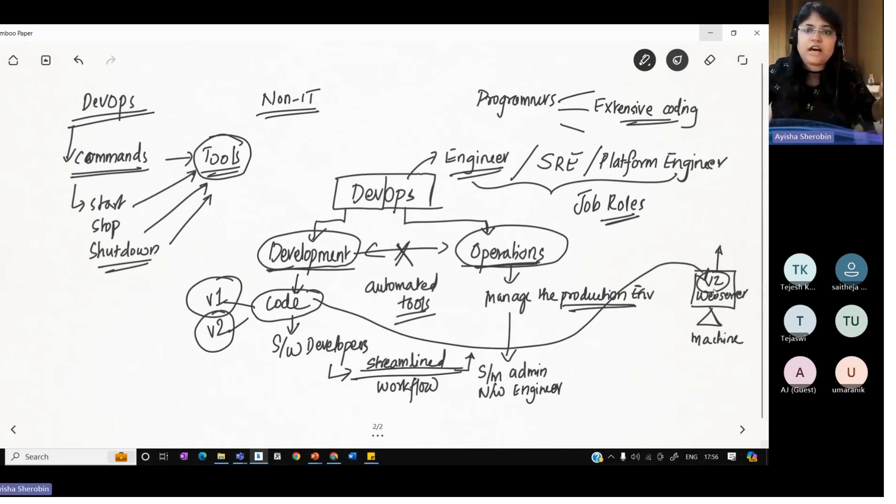Then the development team and operations team start fighting with each other because the wrong version of code went into the production environment. End users from the internet see something other than what was supposed to be deployed. To ensure a better workflow between them, we try to streamline the process using automated tools — to remove manual intervention and make it a more streamlined workflow of taking the correct version of code and putting it onto the website.